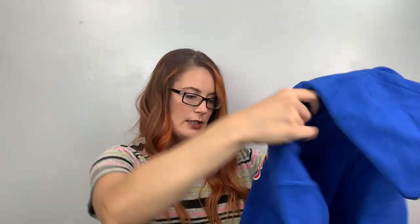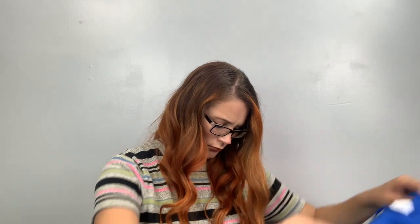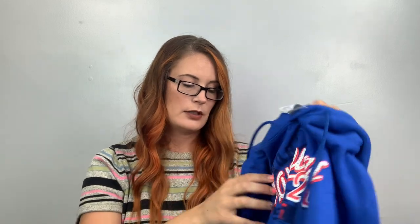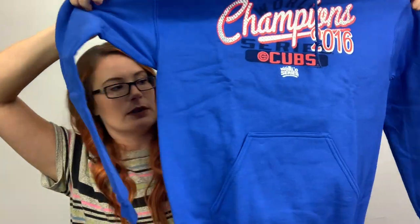This one's interesting — this is the World Champion Series 2016 Cubs. The tag is cut off — it's just Gildan. No tags on this one, so it might be a little tough to sell. Maybe it's a size small. Maybe it can be like a camping hoodie if it doesn't sell by next camping season.